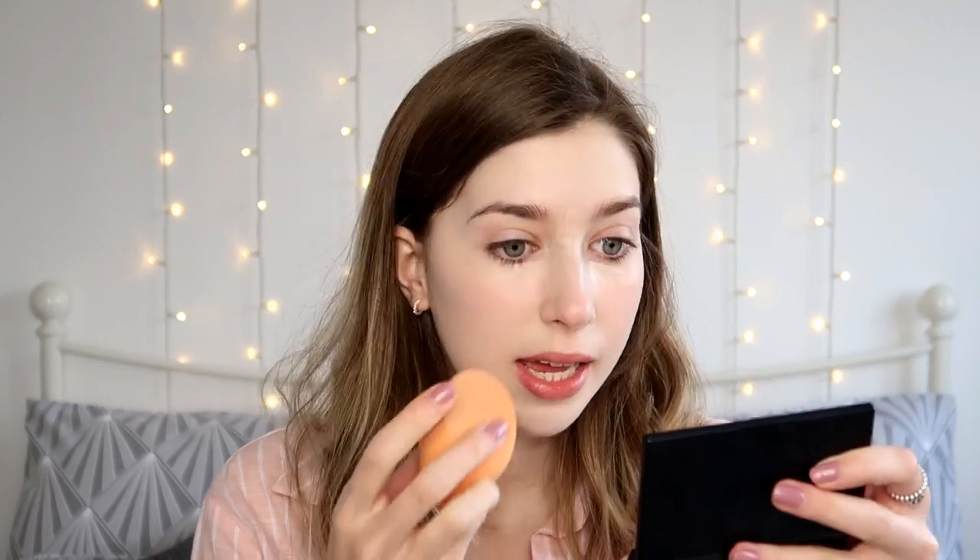Let's move on to concealer. I am using my Revolution Conceal and Define Concealer in the shade C1. I have gone through about three or four tubes of this — I absolutely love it. I currently have a dog between my legs; Daisy has just found herself in the gap between my knees and fell asleep. At least she's leaving my makeup alone — last time I tried to film a makeup video with her in the room, she just kept picking up my makeup brushes and chewing them. So we've slightly advanced from there.